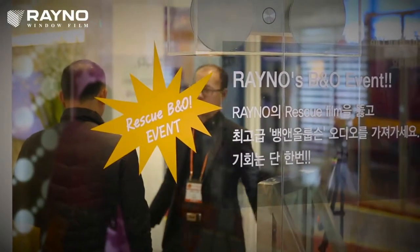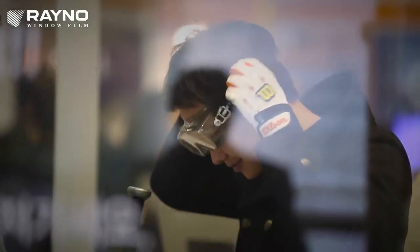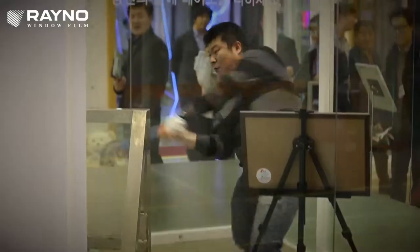At the Kyunghyang housing fair, you could be a winner of Bang & Olufsen products. Come and experience Reino's challenge.